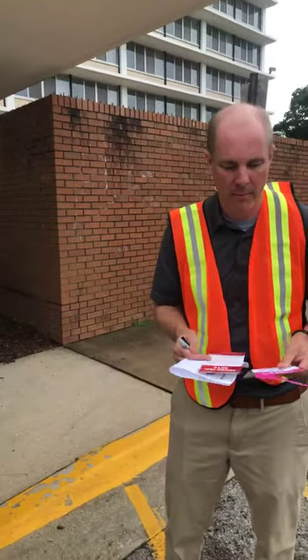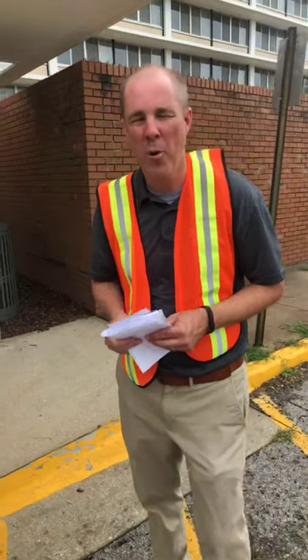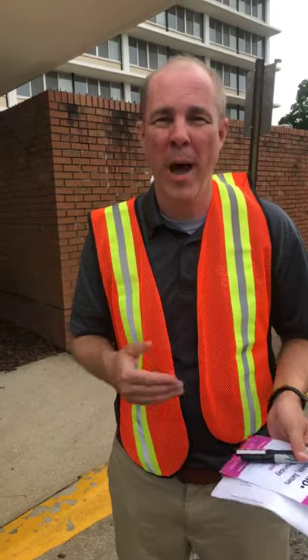Noel has a question: will there be carts for students to use during move-in? We do have a limited amount of dollies and carts that students can check out, but we have 6,000 students and we don't have 6,000 carts and dollies. So be smart — if you have your own dolly, you can bring it. We do have some to check out and if they're available you're welcome to use them, but if you have your own dolly we always recommend it, because ours may already be checked out.